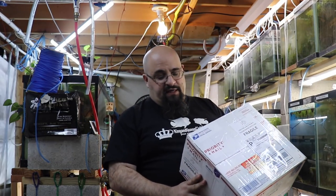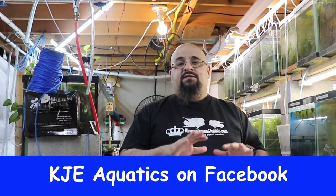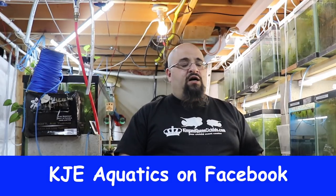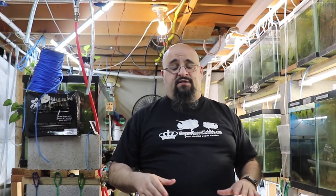Today is an unboxing. This is from my buddy Keith at KJE Aquatics — KJE Aquatics on Facebook is where you should check Keith out. He sells some rare fish, some Achilles. I think he got out of the guppy game. I'm sure he has cichlids of some sort and another metric ton of plants.